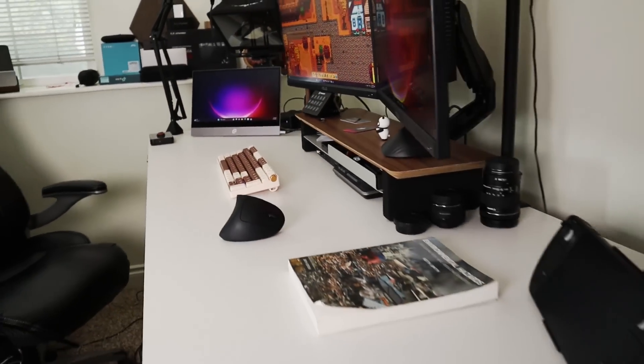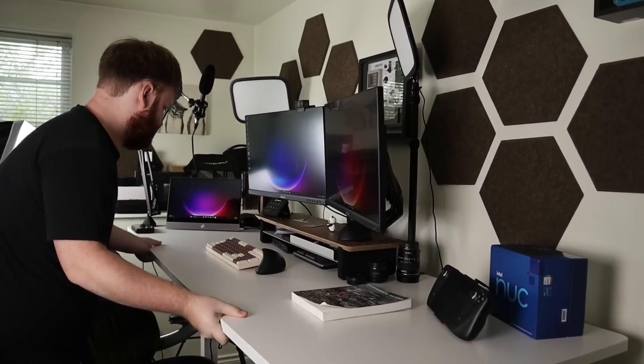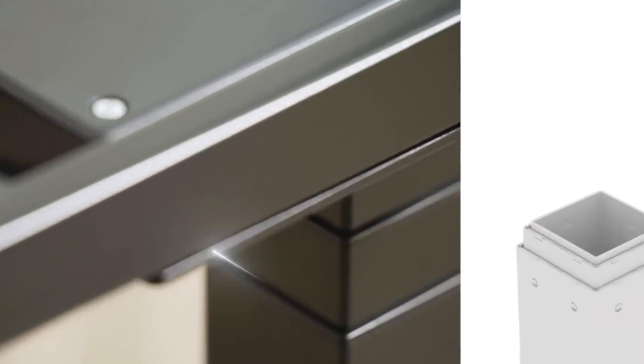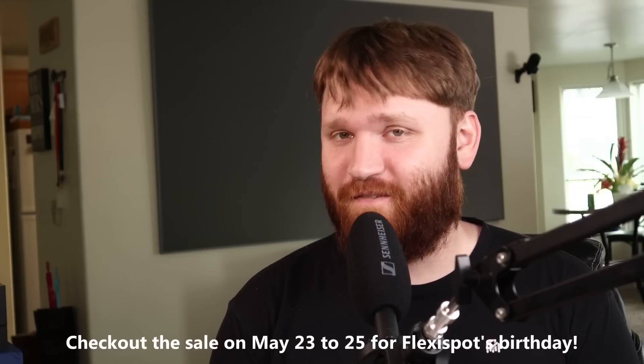When you first buy it, setting it up and installing it is really easy — only a couple of parts you have to put together. The E5 desk can support up to 220 pounds of weight while the E7 supports up to 355 pounds. The stability is perfect; if I shake the desk around or bang on it, it's not going to be wobbling everywhere. Overall I have been super pleased and super impressed. Check the link below — they are running a sale so you can save yourself a little bit of money. Big thank you to Flexispot for sponsoring this video.